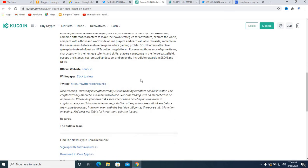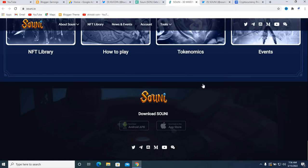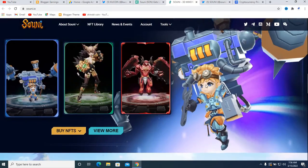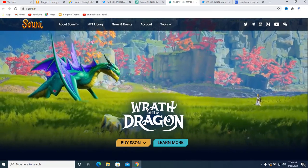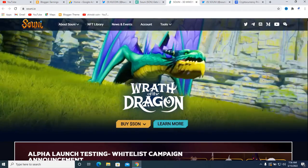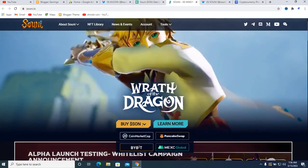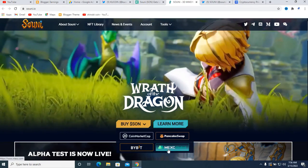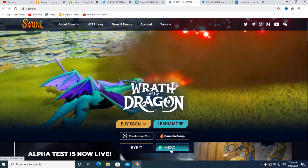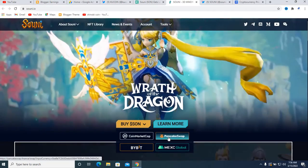Now I want to go to the main website of this project. You can see this is the main website — you can also indicate from the main title — and this is a world of the dragon. If you want to buy Suny, you can simply buy from PancakeSwap, MEXC Global, or Bybit. I will place the links in the description box.